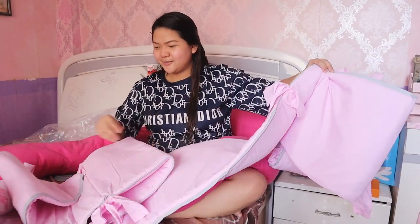Pag ilalagay na namin siya sa crib and pag nakahiga na si baby, papakita namin sa inyo kung gaano kabagay kay baby. Update na lang namin kayo sa continuation nito.